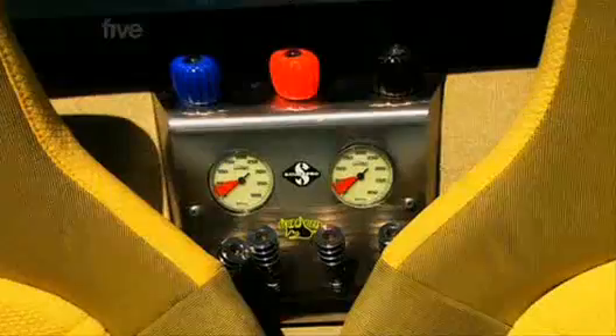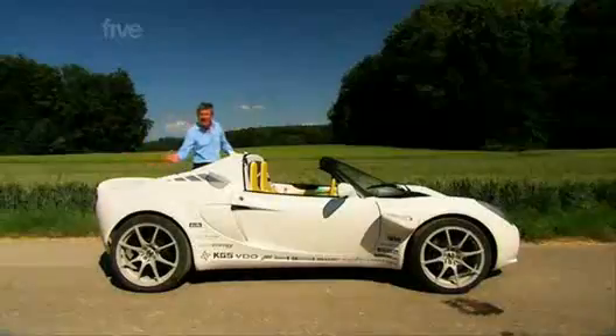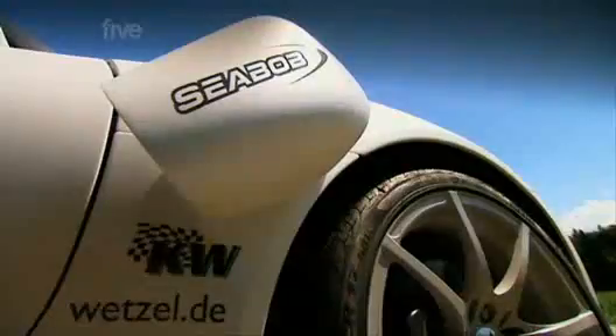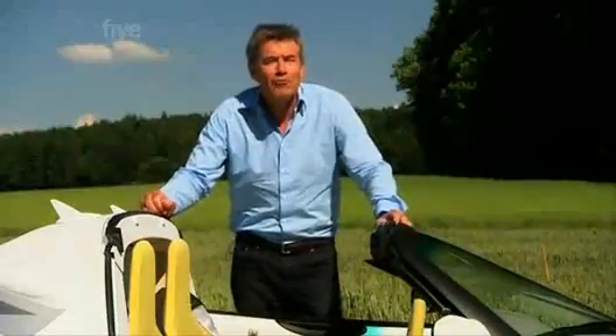This may look like a normal Lotus Elise, but underneath they've taken out the engine and replaced it with 5 electric motors: one to power the wheels, two for the propellers at the back and two more for the water jets. But — electricity and water — they must be mad.